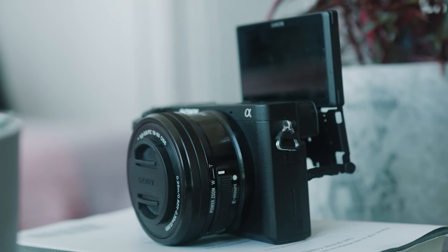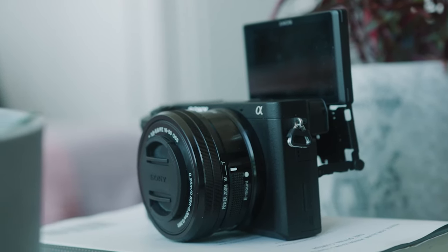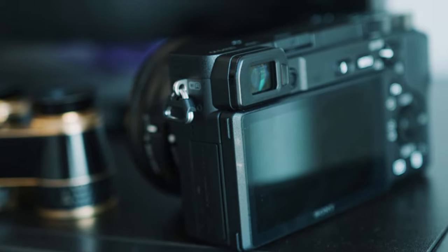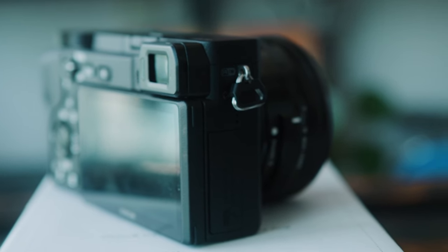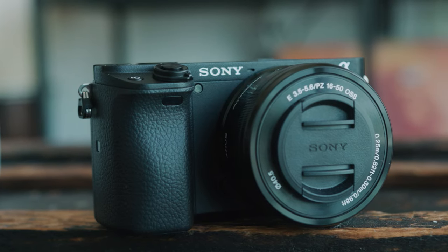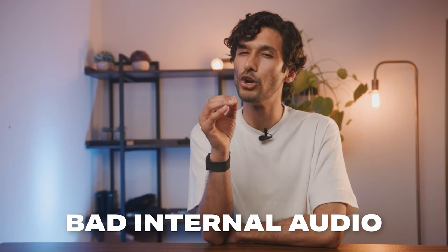However, this tilt screen only flips up to the top to see yourself, so it does not flip up to the side, which may or may not be a deal breaker depending on how you like your tilt screen. One thing I have to mention is that the electronic viewfinder on this camera is so good — way better than any budget camera should be — and it's going to be really useful for hardcore photographers or people that like to use the electronic viewfinder when shooting photos. The a6400 also has an input for an audio jack because the internal audio really isn't that great, and this is not a camera you can easily vlog with without an external microphone.